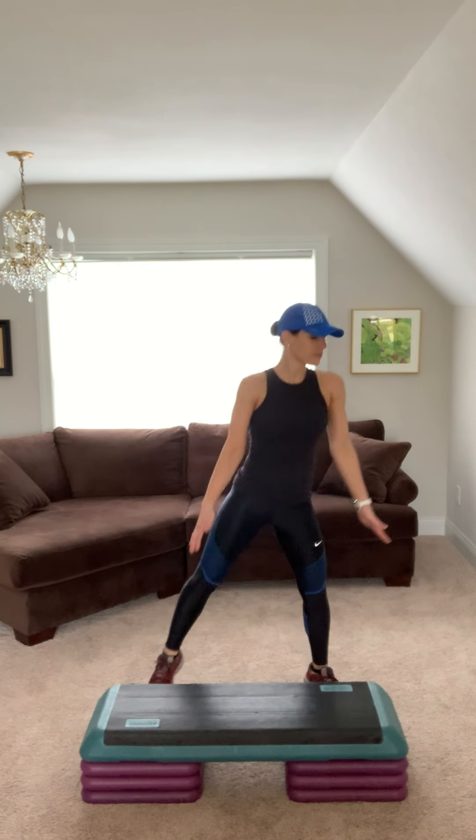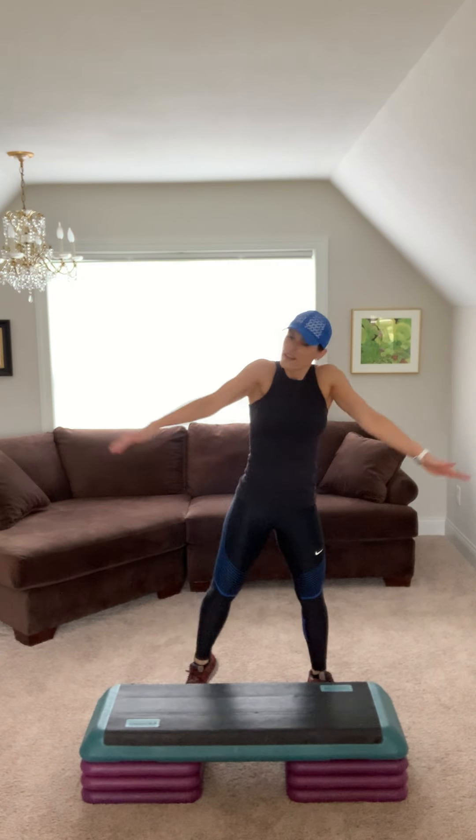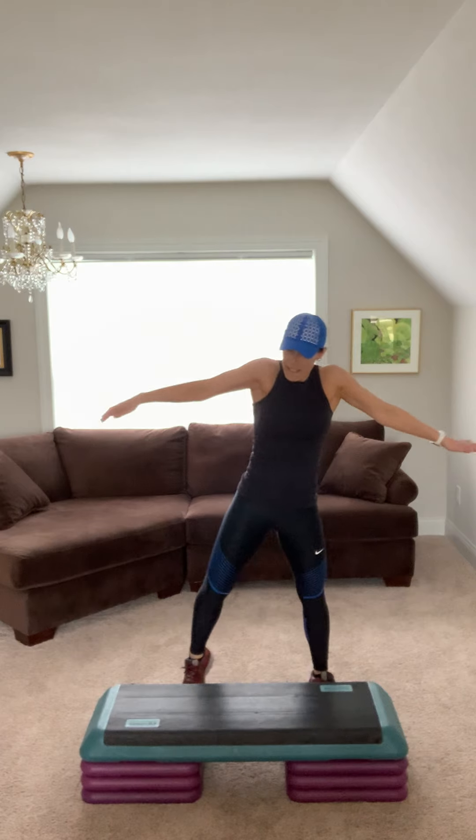Tap it side to side. Roll your shoulders back. Deep breaths. Four, three, two.